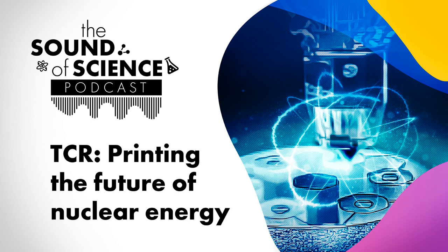Hello everyone, and welcome to The Sound of Science, the podcast highlighting the voices behind the breakthroughs at Oak Ridge National Laboratory. We're your hosts, Jenny Woodbury and Morgan McCorkle.